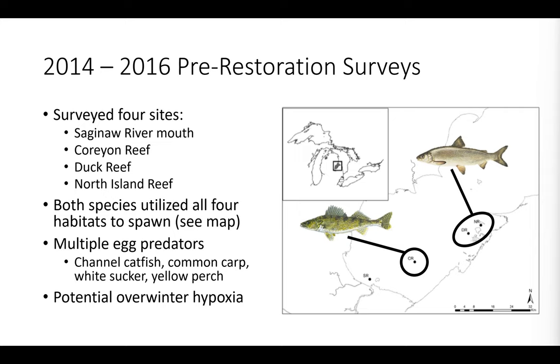At all these unrestored sites, there were multiple egg predators present, predominantly channel catfish, common carp, white sucker, and yellow perch. Another concerning finding was that through Nick's surveys, his overwinter dissolved oxygen loggers detected some potential for overwinter hypoxia. If there were overwinter hypoxia, that'd be particularly concerning for species like lake whitefish whose eggs incubate through the winter.